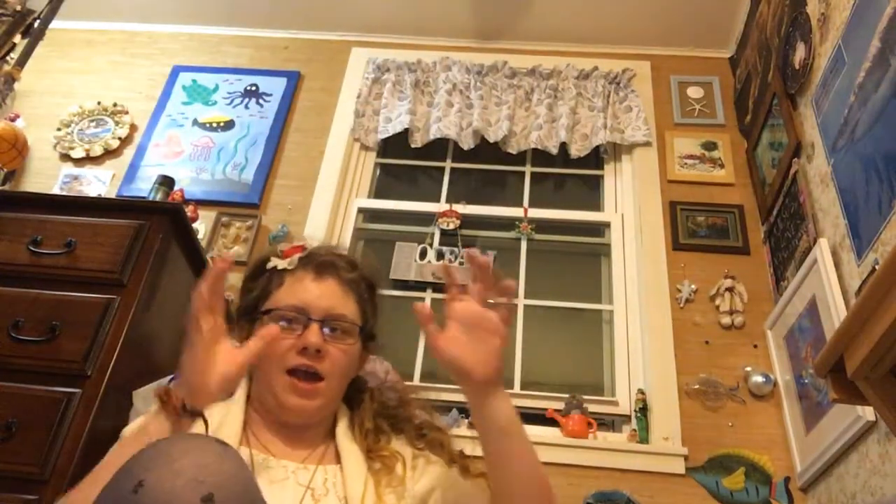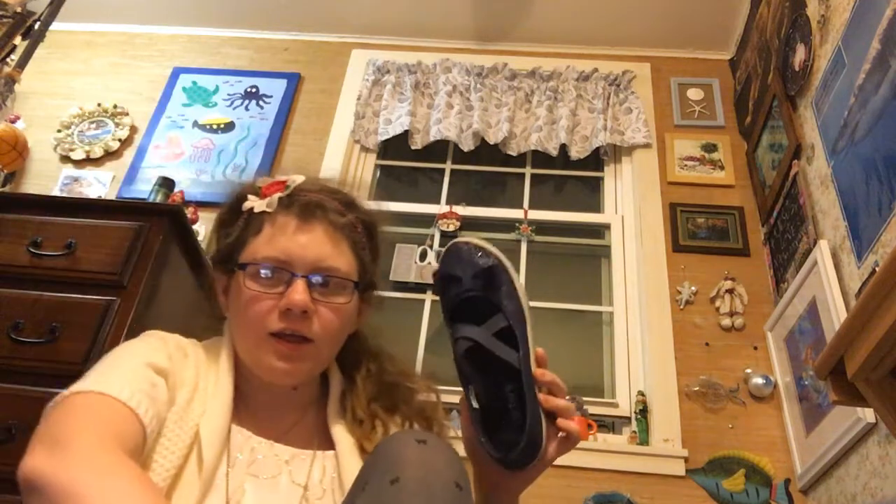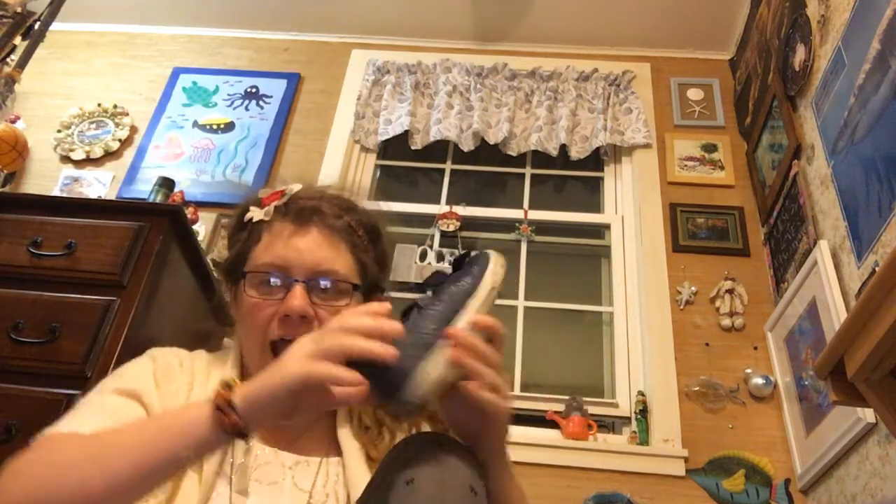Hi guys, this is the Mary Hutchins channel and I'm back again. I'm going to be doing the review of the limited edition Fred Elf kit. He is a hobbit and his name is Freda Baggins Wood. I'm going to be doing that for you all today because I have not seen a review on the limited edition Fred Elf kit that looks exactly like me.